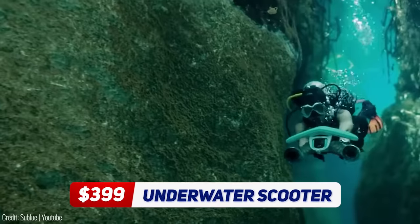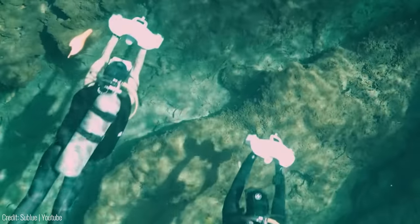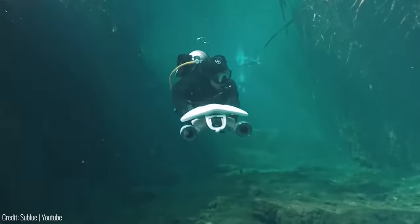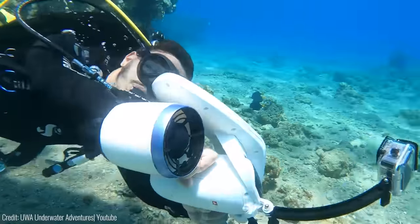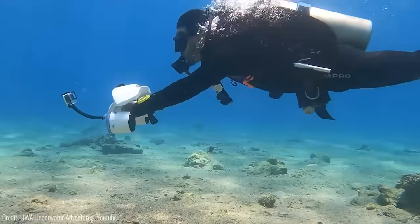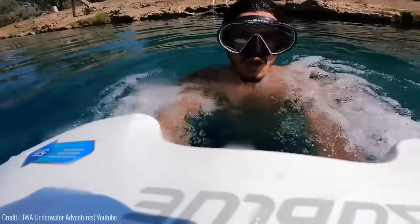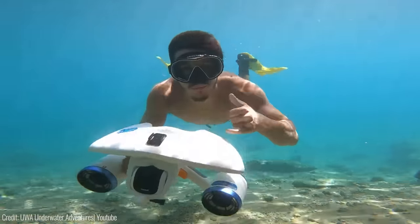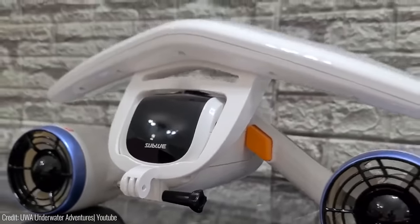The Underwater Scooter is a waterproof scooter that will take you on an underwater adventure like no other. With its powerful motor, you can explore the depths of the ocean with ease. It's got up to one hour of battery life and a three-speed switch for maximum fun. From free to sport to turbo mode, you can reach a max speed of up to two meters per second — as fast as the men's 200-meter freestyle world champion. It's lightweight and easy to handle, making it perfect for snorkeling, scuba diving, or just having fun in the pool. The Underwater Scooter is priced at $399.